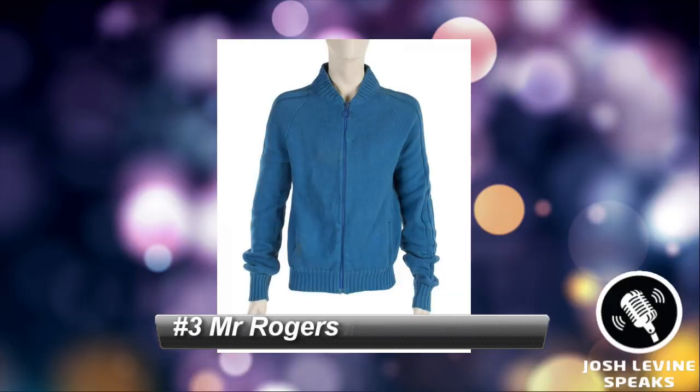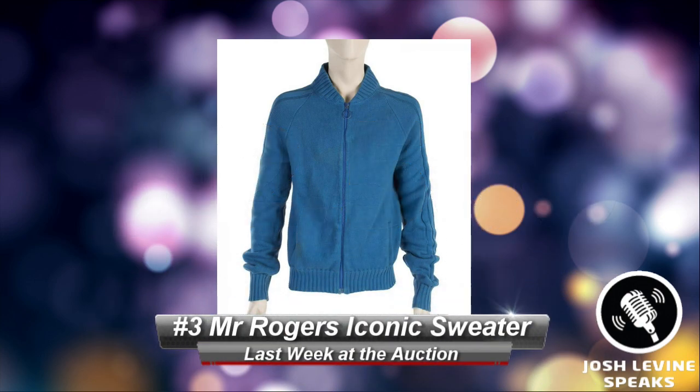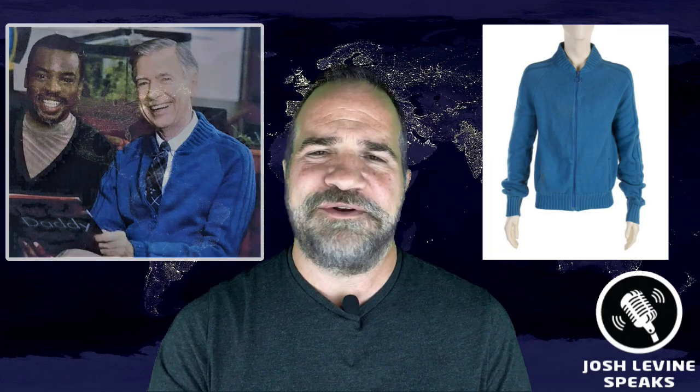Number 3 is a Fred Rogers sweater that brought $12,500 at Julian's — yes, that's THE Mr. Rogers in one of his iconic sweaters. Julian's features some of the most incredible memorabilia sales you'll ever see, and it seems like it's month in and month out, but this one was perfect for the holiday spirit. The lot included a touching note where Rogers writes of sending this sweater to a fan in need. He truly was a unique and wonderful man.